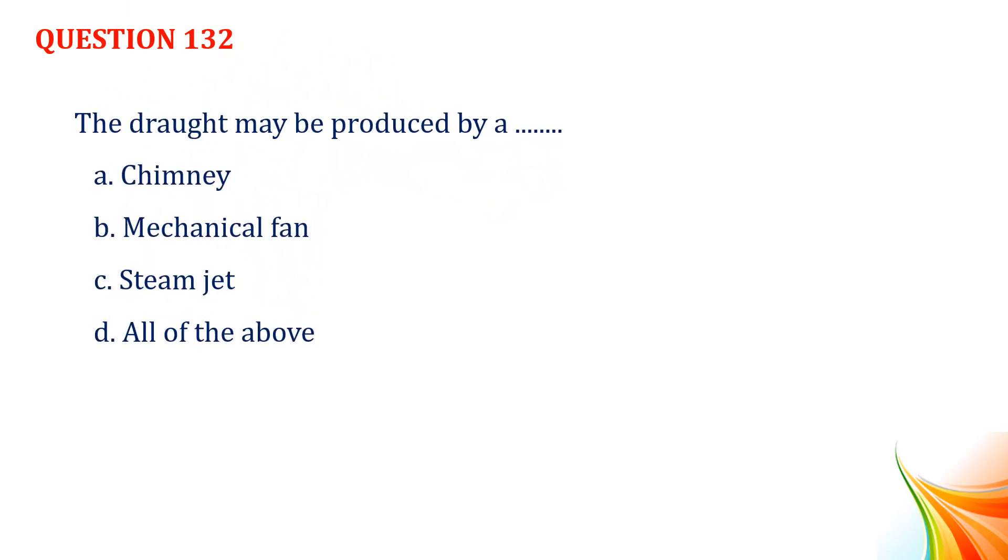Question number 132. The draught may be produced by: Option A, chimney. Option B, mechanical fan. Option C, steam jet. Option D, all of the above. Answer: Option D, all of the above.